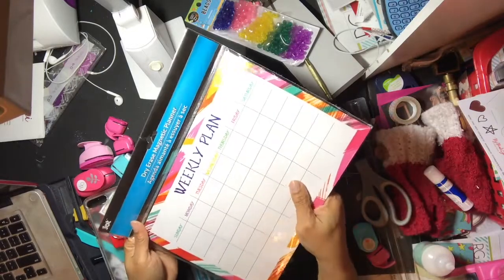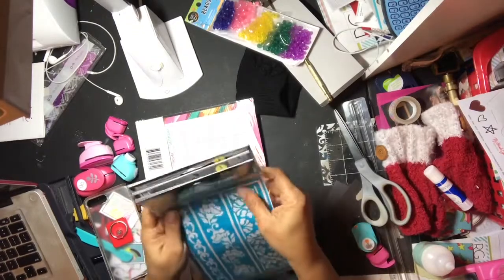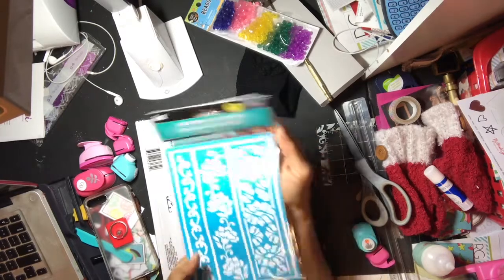It shows the days of the week — just to notify people when I have to travel. I do that anyway, but these were just some stencils, and these are self-adhesive. These are about a dollar so these are just some nice finds.